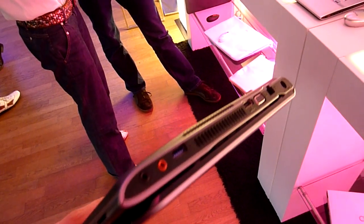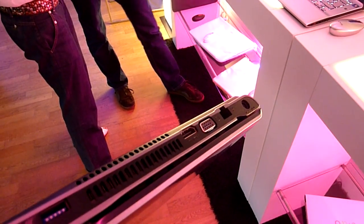On the other side we have headphone, microphone, USB 3.0, HDMI, VGA, LAN, and power.